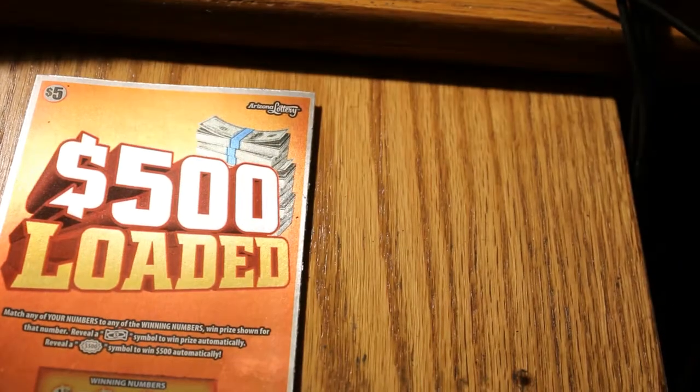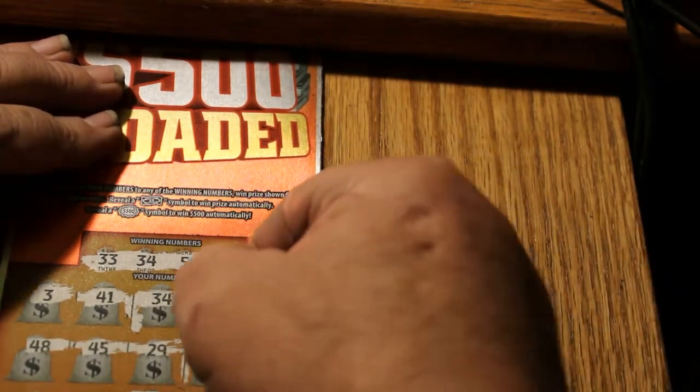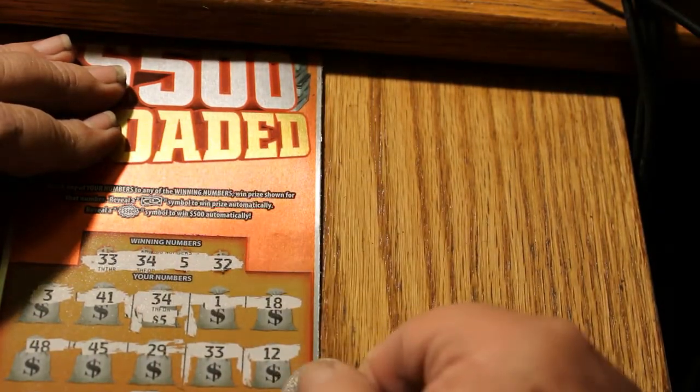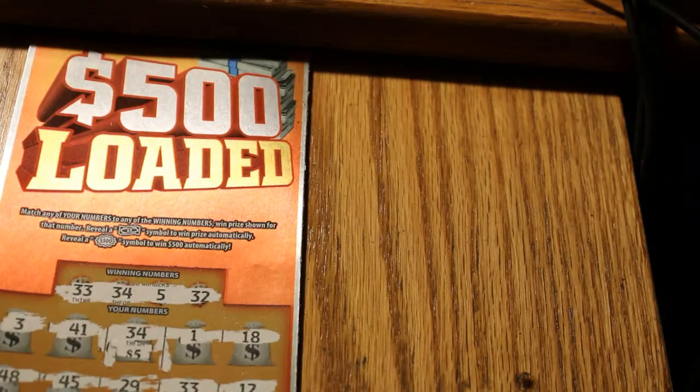The first winning ticket was 005. Bringing the focus in — the winning numbers on this ticket were 34 and 5. We got a 34 here, a 5 there — 25, 30. Thirty dollars right off the bat, that's a heck of a start. So we have 30. Next winner was ticket 008.